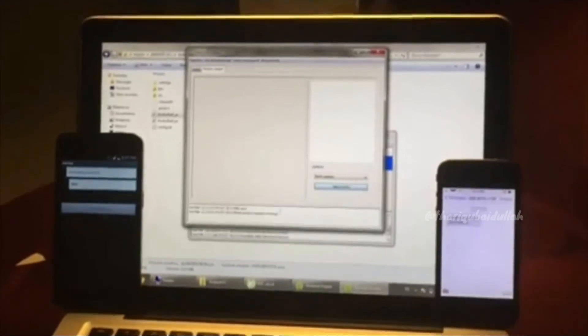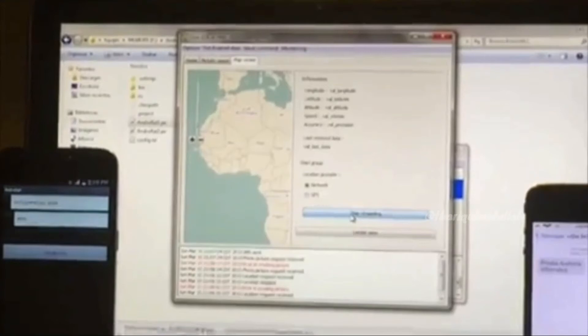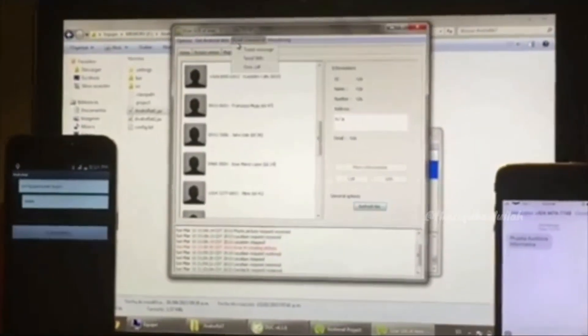The connection to the server can be triggered by an SMS or a call. From the server GUI, you can check all connected clients and access information. As the app allows silent remote access, it is not available on the Play Store.